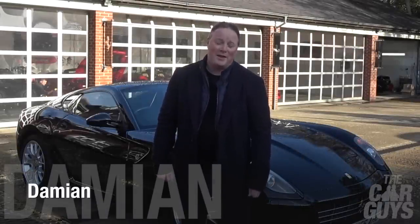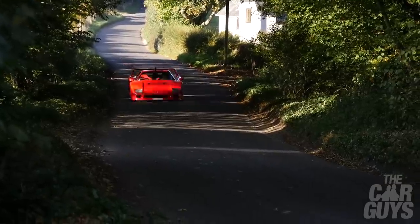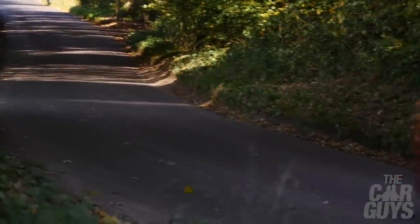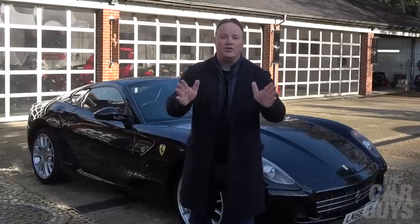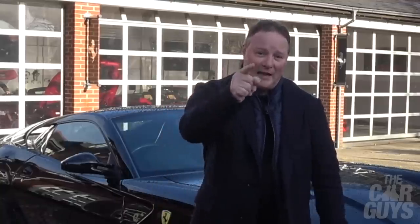Welcome to the Car Guys. This week is the episode you've all been waiting for - I'm going to reveal the whole series of events that led me to sell my Ferrari F40, what it was going to be replaced with, why it hasn't happened yet: the truth, the whole truth and nothing but the truth. So sit back, strap in, let's get started.